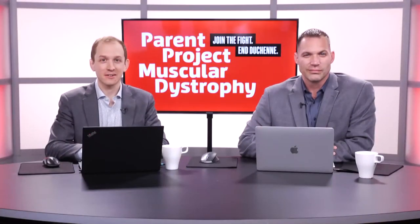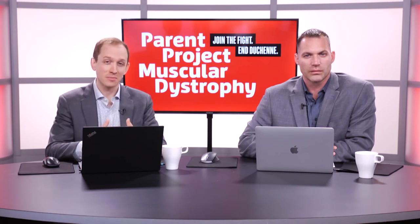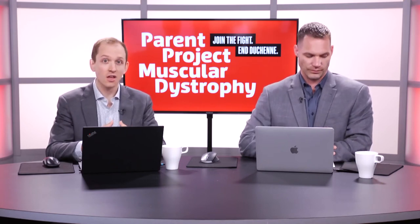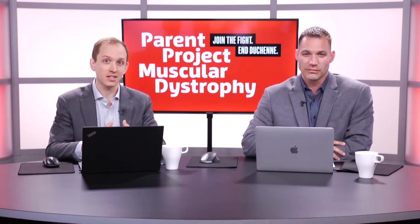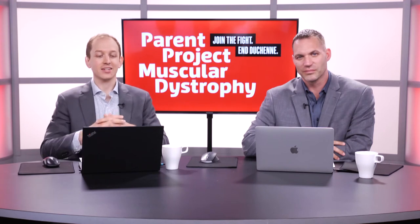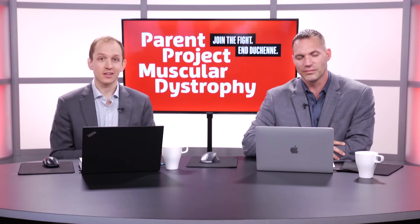Thank you, Dr. Meyer. We really appreciate your insight on how to prepare for those emergency situations. As a reminder, PPMD has emergency care cards available under the support and care materials on the care tab at parentprojectmd.org. Our next speaker is Dr. Lisa Wolf from Northwestern Memorial Hospital, who will discuss lessons learned from COVID-19.